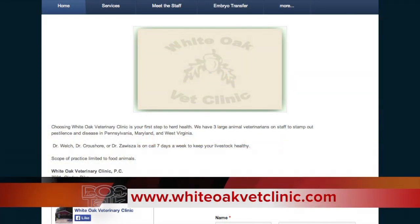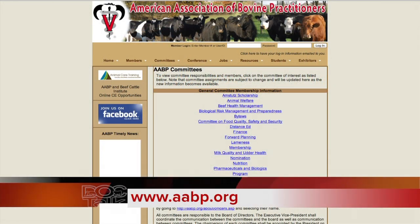Dr. Welch, welcome to the show. Folks, it's great to have Dr. David Welch here. He's from Berlin, Pennsylvania, and he is president of the White Oak Veterinary Clinic there in Berlin, and also he owns and operates White Oak Consulting, which is a dairy farm business consultation practice. He also is the project director of the Veterinary Practice Sustainability Committee at the American Association of Bovine Practitioners. We appreciate you being here.